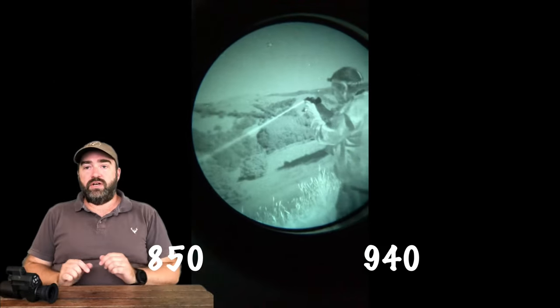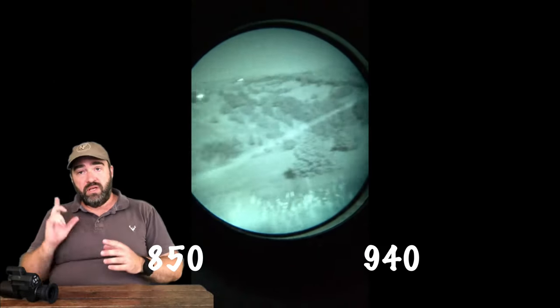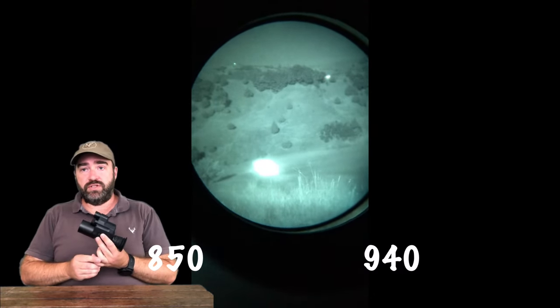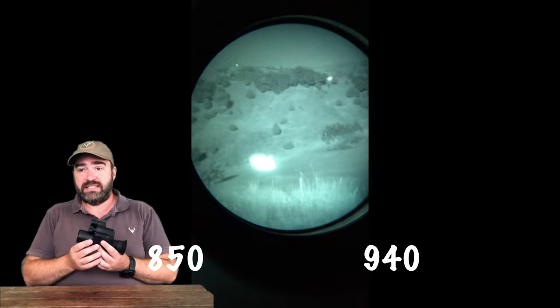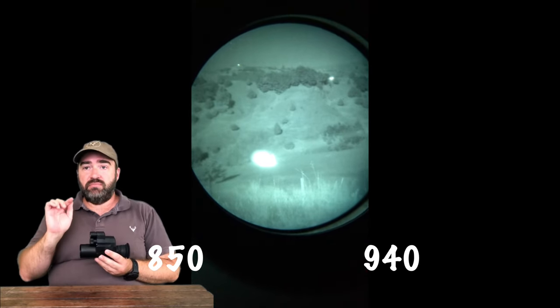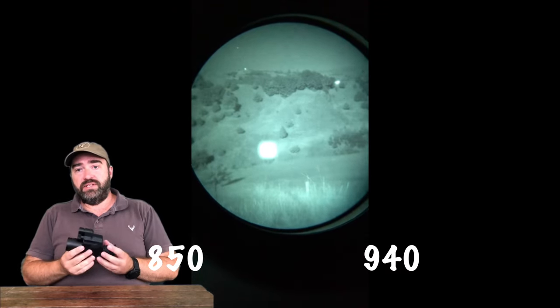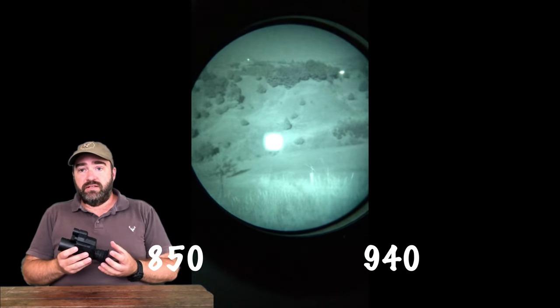If you've ever wondered what an IR light looks like at night, here is the 007v when recorded through a night vision device, which is obviously extremely sensitive. You can actually see the laser beam going across the gully, which is approximately 300 to 400 meters away, so you can see how bright it is and that it is actually giving you that sort of range.